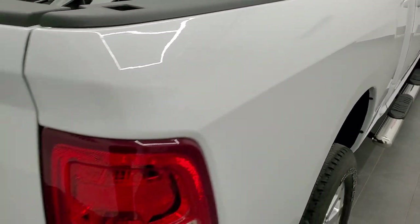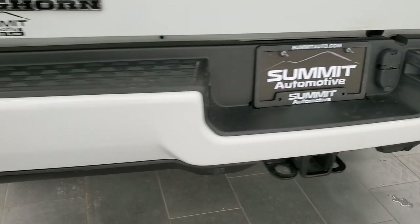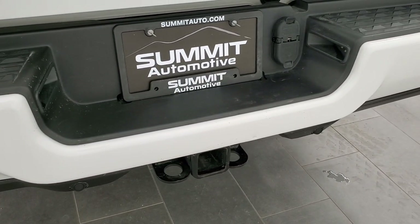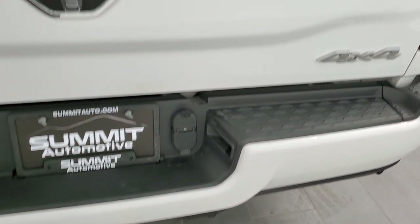As we come around to the back of the vehicle, the rear bumper and tailgate are in excellent shape. It does have the full towing package, which includes the receiver hitch, 4-pin, and 7-pin wiring. You also get backup parking sensors cleverly hidden underneath the rear bumper in the plastic.